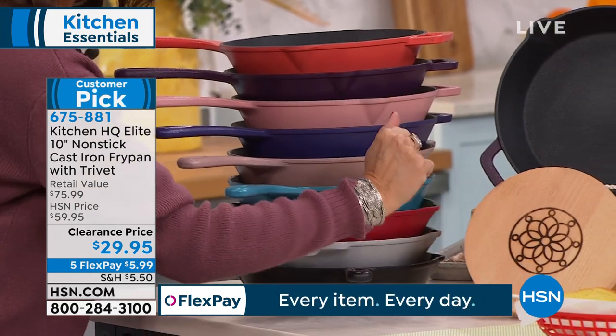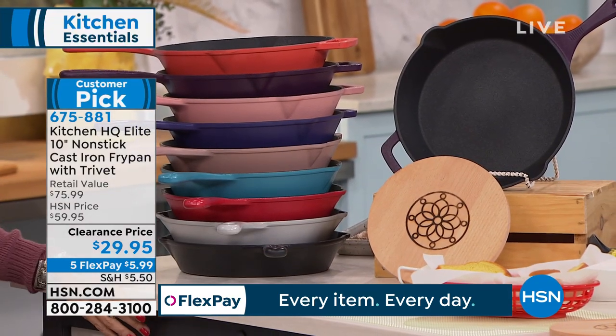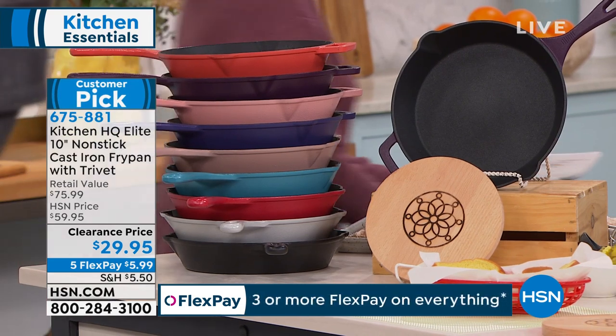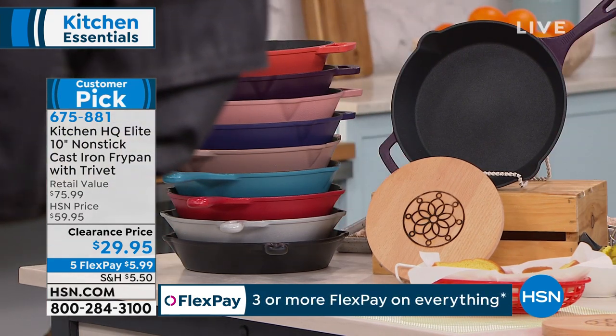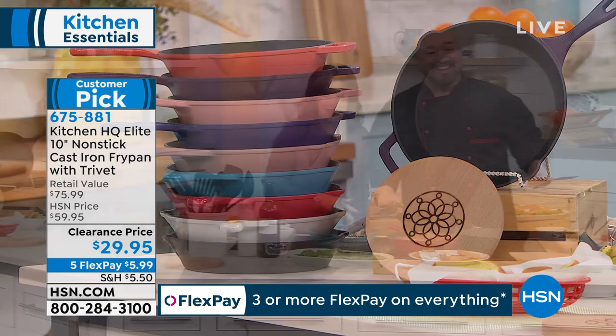We're not only going to give you the 10-inch cast iron — we're including the trivet as well, which happens to be magnetized. So all of this is $29.95 with that trivet. You could pay more for the trivet alone — you could spend that on an embossed trivet. That's magnetic!